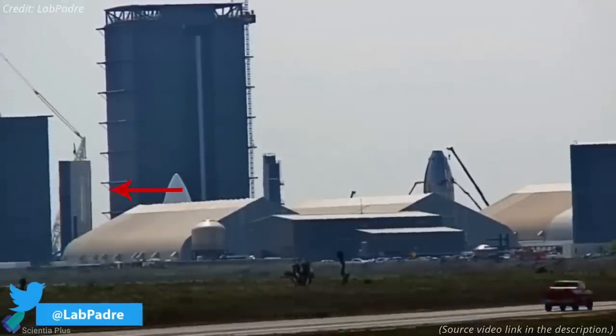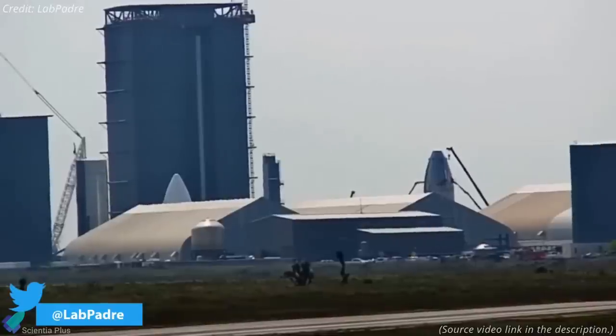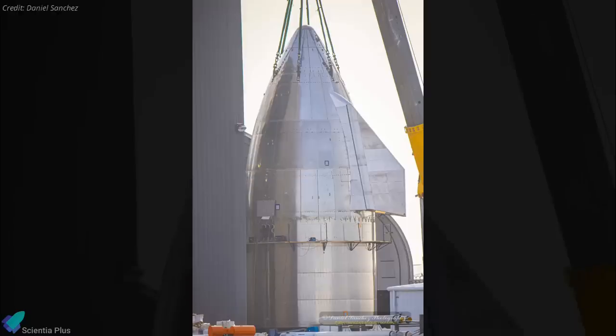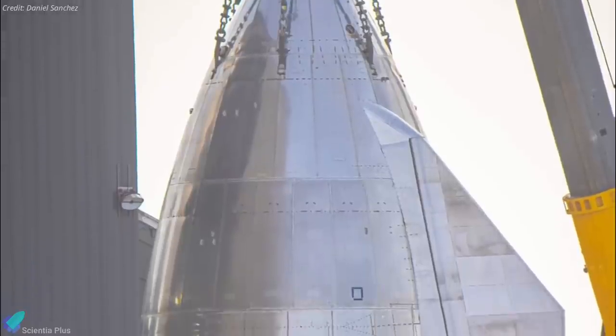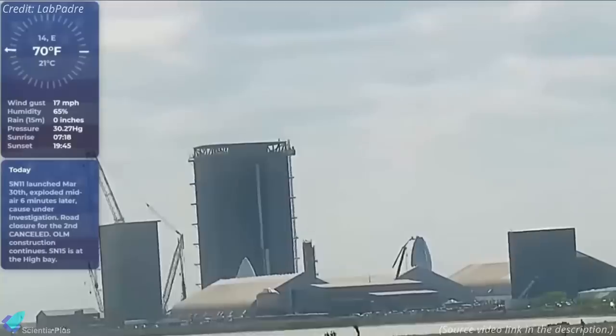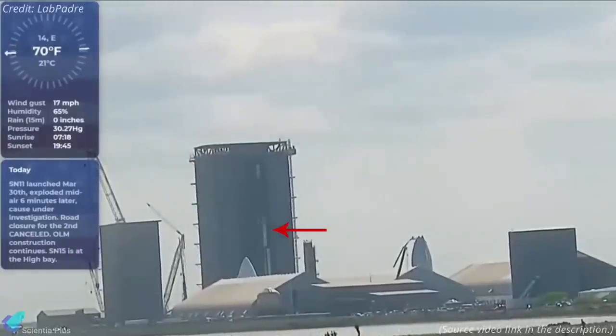SN15's tank section, which had been stacked to its full height about a month ago, was rolled out of Boca Chica's mid-bay assembly building, installed both aft flaps, and then moved into the high bay. The day after SN11 exploded, SpaceX stacked the last two pieces of Starship SN15's nose cone and joined their plumbing and avionics runs, more or less completing the upper third of the prototype. On Friday, workers stacked this nose cone atop the tank section of SN15, completing the prototype assembly.